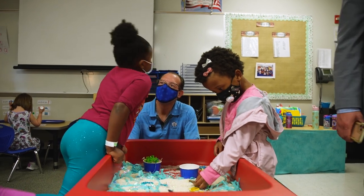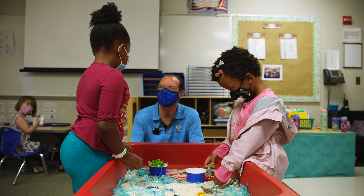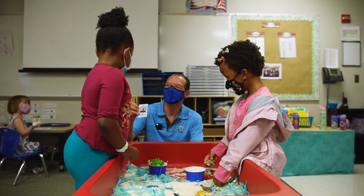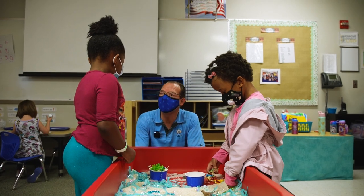I've never seen you before. You haven't seen me before. My name is Dr. Bruce. So I'm here. You live here? No, I don't live here, but I'm just visiting to see what you guys are up to.